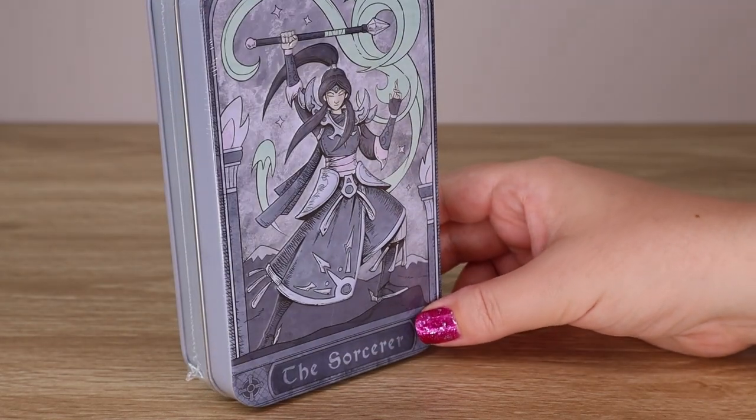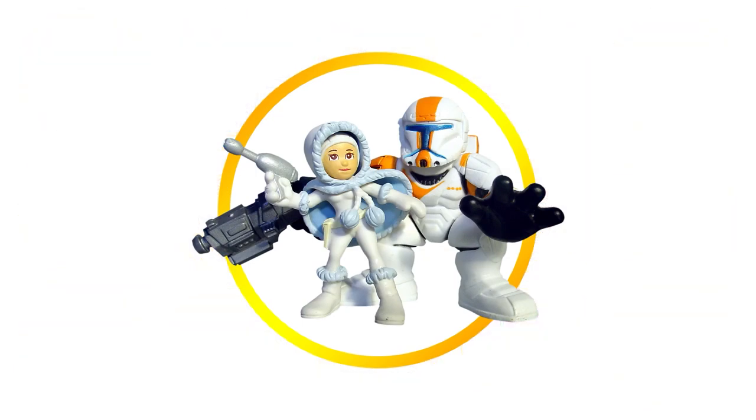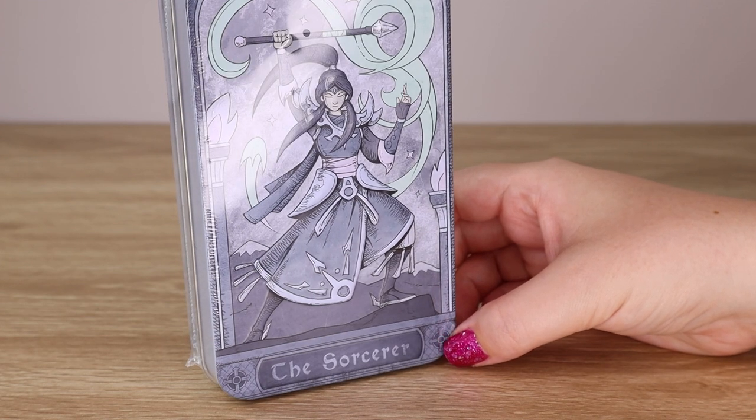Hello there and welcome back to the Villa Verrachino YouTube channel. Today I'm going to be taking a closer look at the Sorcerer Dice Set from Beedle & Grimm's.